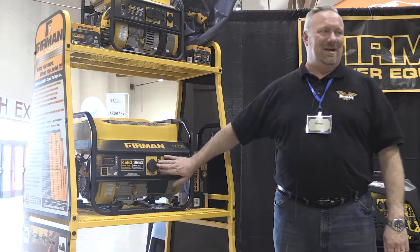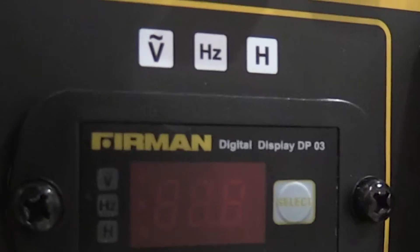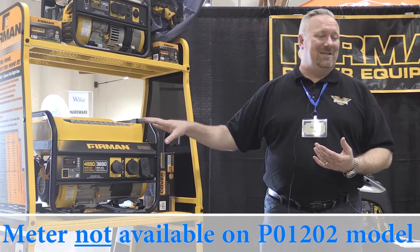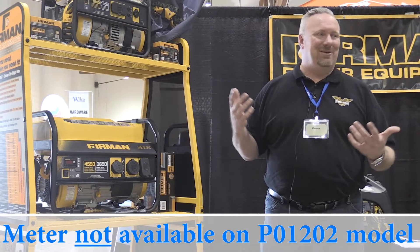We put outlet covers on absolutely every outlet. A digital multimeter measures volts, hertz, and run time in hours. If you don't know what the run time on your machine is, how do you know when to service it?